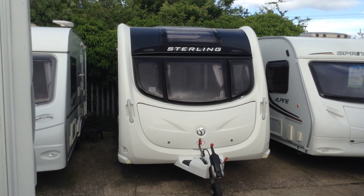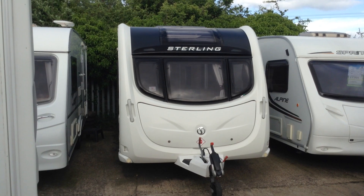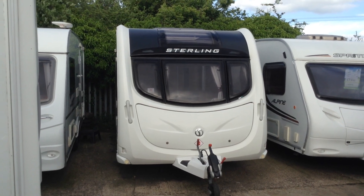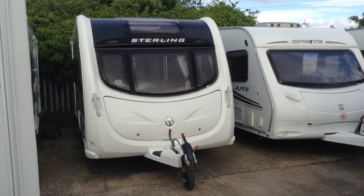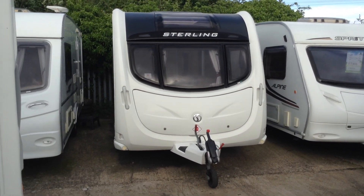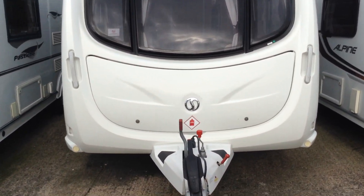It's a two-berth touring caravan with the end bathroom. Super high specification including the Alde wet central heating system and fixed panoramic window. This model is seven feet seven wide, so super spacious interior, with a huge gas locker as you can see there with its large gas locker opening lid.